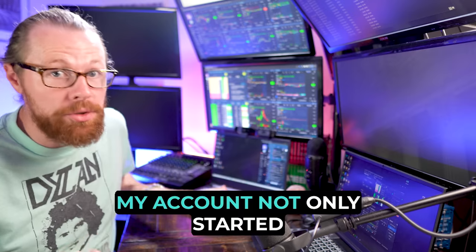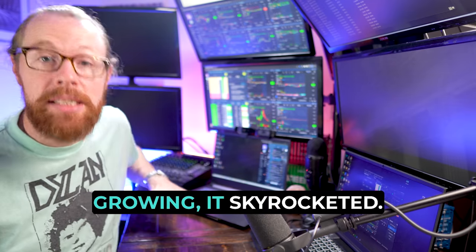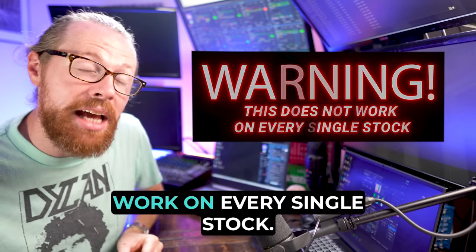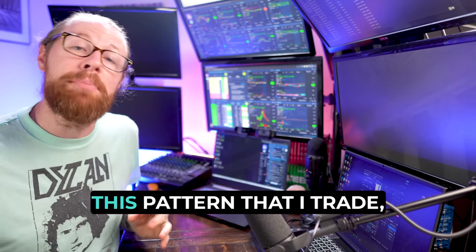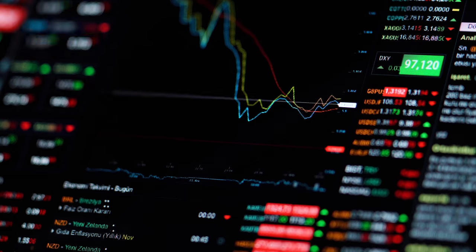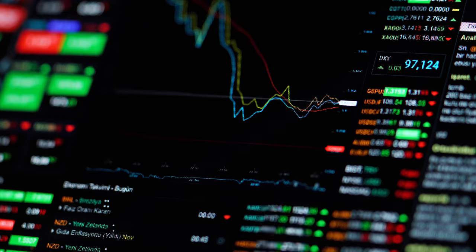My account not only started growing, it skyrocketed. But here's a hint: it does not work on every single stock. In fact, this pattern that I trade only works on a very specific subset of stocks on any given day.